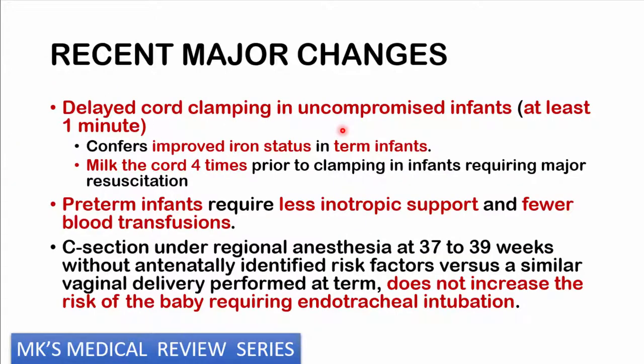There were some major changes made to the resuscitation protocol. One of the major changes is that we now institute delayed cord clamping, especially in individuals that are not compromised or high-risk. We want to delay cord clamping by at least about a minute. This is meant to improve the iron status in term infants. You may also milk the cord about four times prior to clamping in infants requiring major resuscitation. In pre-term infants, we've noticed they require less inotropic support and fewer blood transfusions.